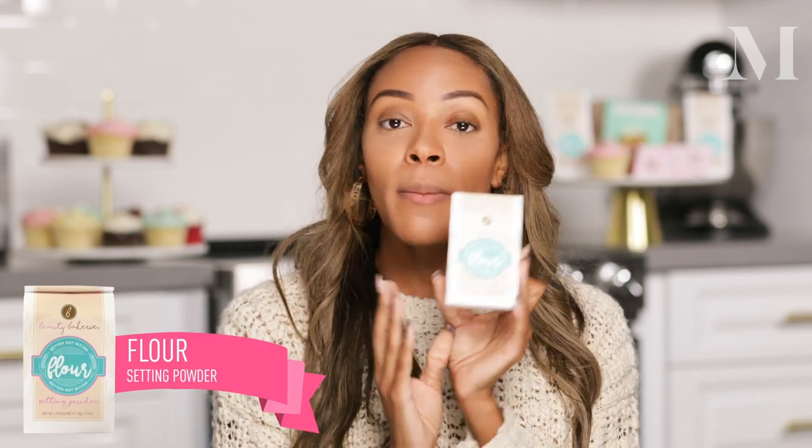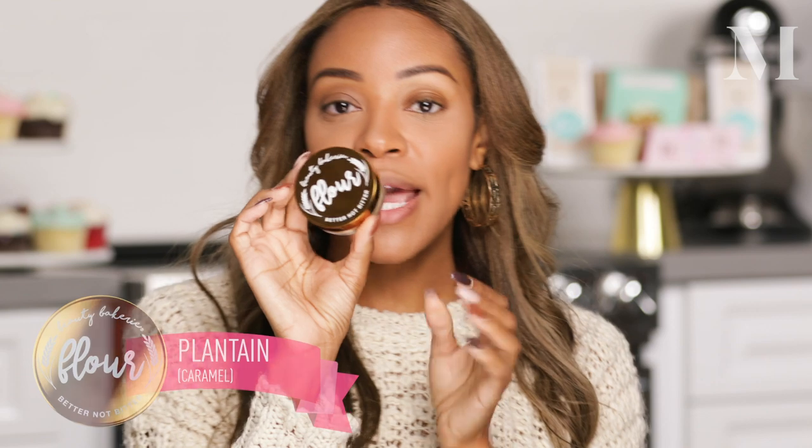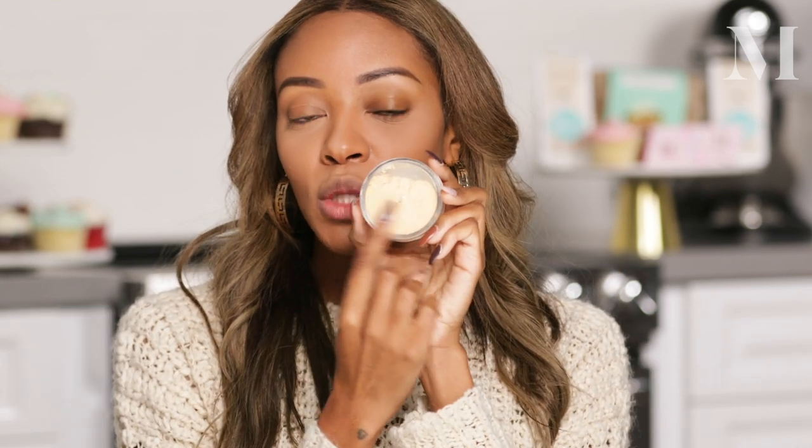I'm going to talk about what shades I use in this Flower Setting Powder and how I use them. The first one is Cassava — in my opinion it's for people with a warmer undertone, though you can also use it with a neutral undertone. I like to use Cassava to bake my concealer, then go with Plantain, which is a warmer golden color, to bake my foundation. The tool I use is our blending egg sponge.